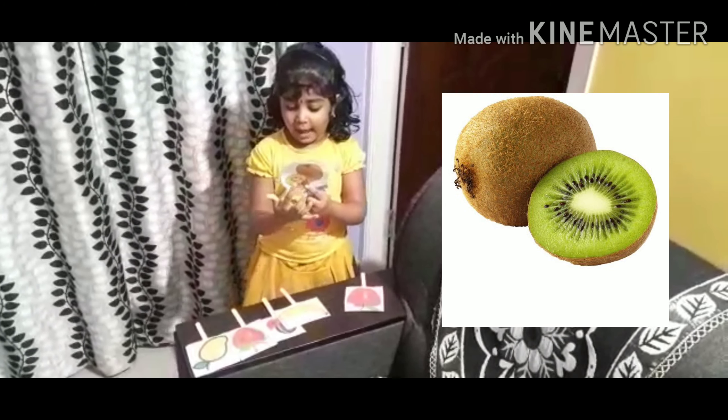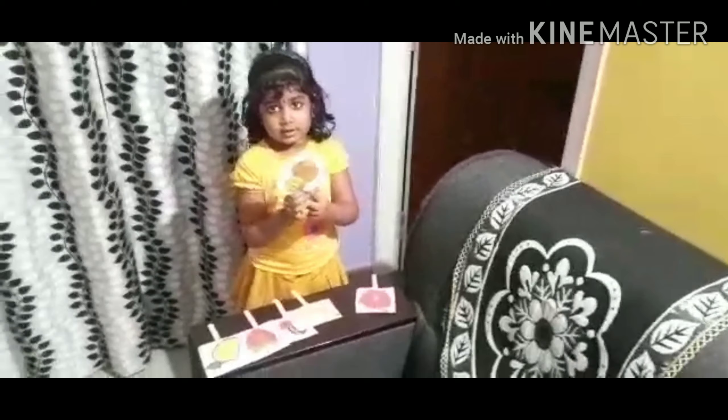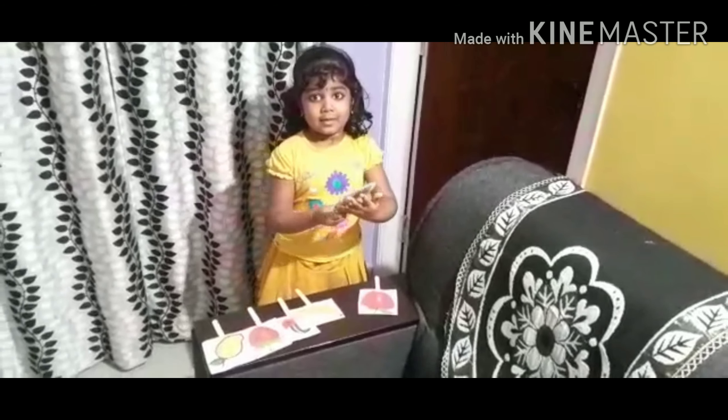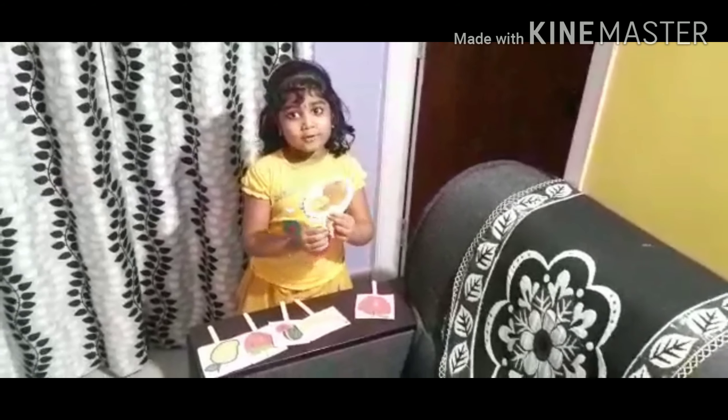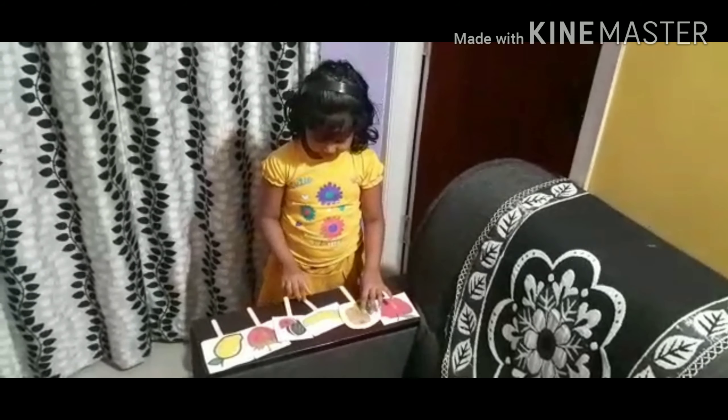This is kiwi. This is oval in shape. This is brown in color. This is inside green color.